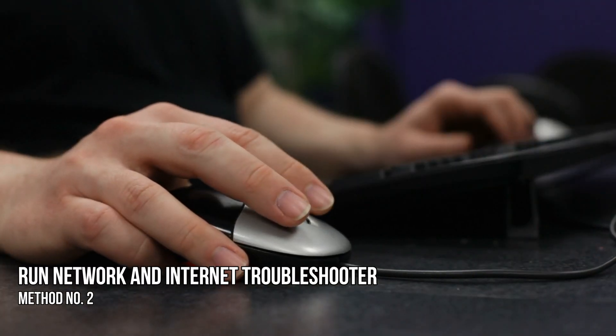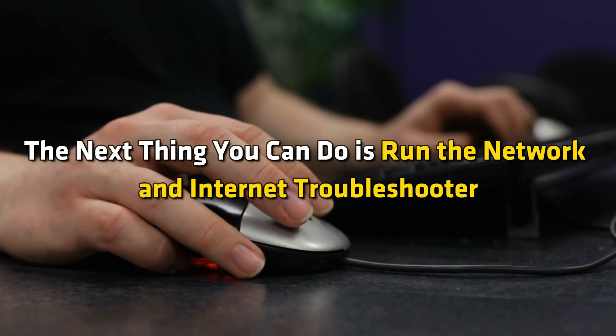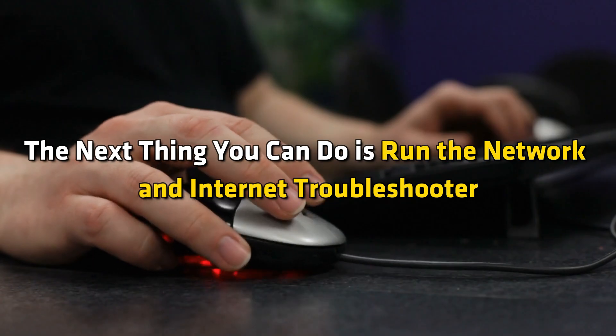Method 2: Run the Network and Internet Troubleshooter. The next thing you can do is run the network and internet troubleshooter following this guide.